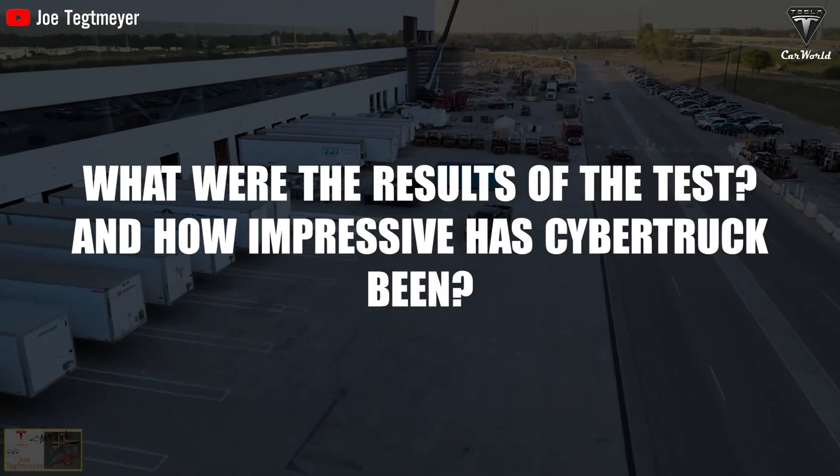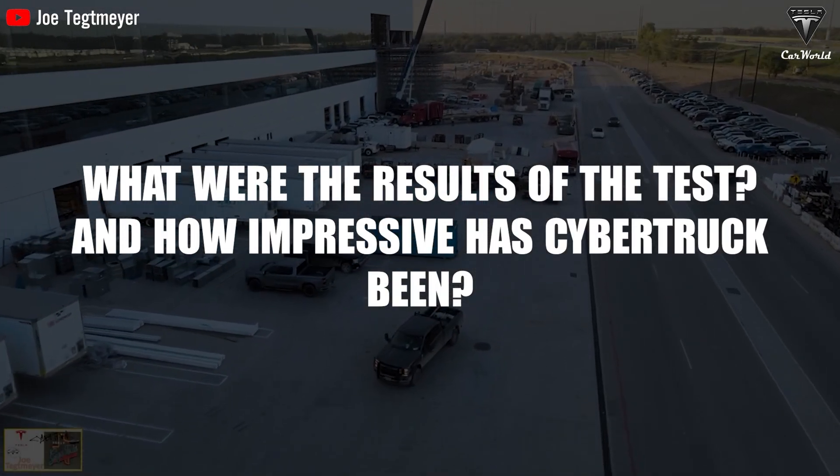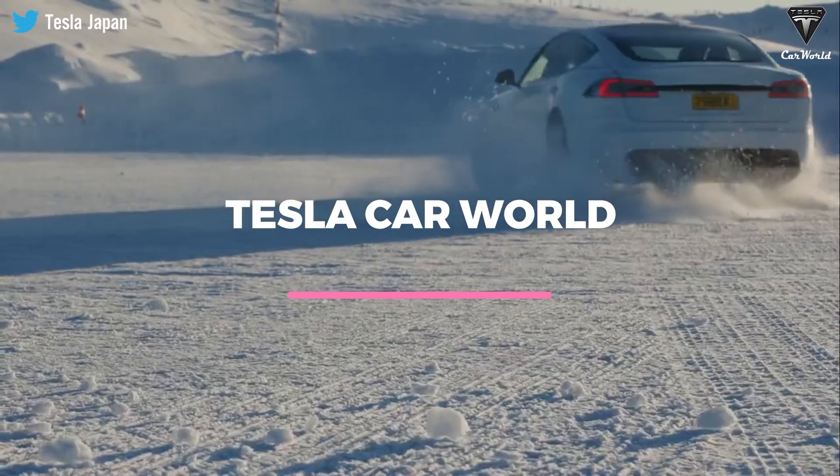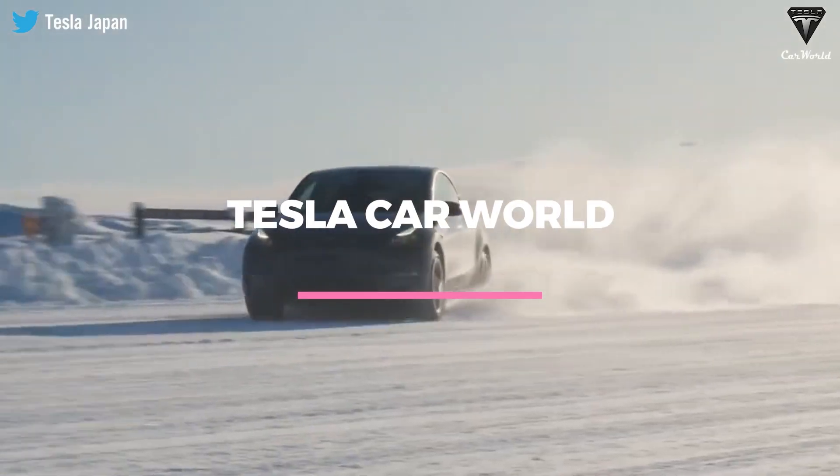So what were the results of that test and how impressive has the Cybertruck been? Join us to find out the latest delivery reveal and some of the Cybertruck's impressive design in today's episode of Tesla Car World.